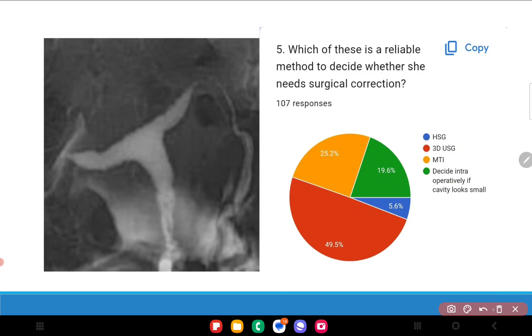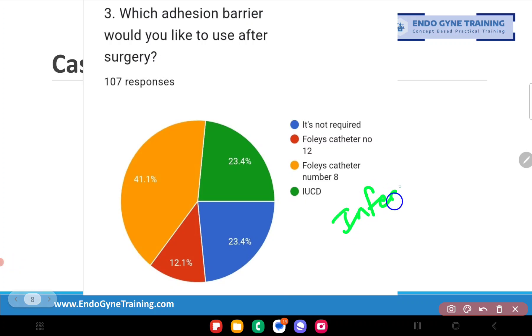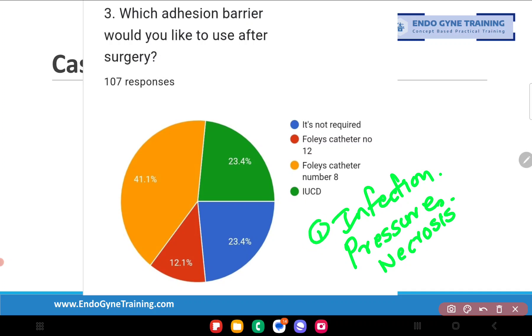Some IVF specialists argue that placing a pediatric Foley's catheter may induce infection or pressure necrosis of the endometrium; however, this usually does not happen. Opinions are divided — even among IVF specialists in Mumbai there is no consensus. Some prefer to insert a pediatric Foley's, some do not. My personal opinion is that I would definitely place a separating membrane to prevent the two raw surfaces from re-adhering.